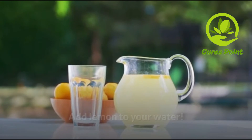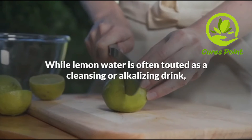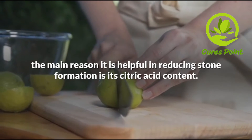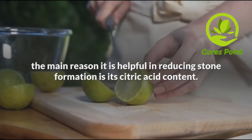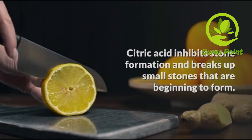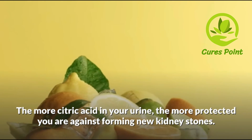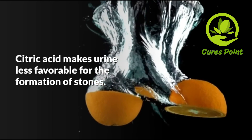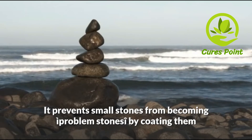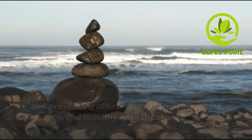Add lemon to your water. This is a natural treatment that nephrologists have gotten right. While lemon juice is often touted as a cleansing or alkalizing drink, the main reason it is helpful in reducing stone formation is its citric acid content. Citric acid inhibits stone formation and breaks up small stones that are beginning to form. The more citric acid in your urine, the more protected you are against forming new kidney stones. Citric acid makes urine less favorable for the formation of stones. It prevents small stones from becoming problem stones by coating them and preventing other materials from attaching and building onto the stones.